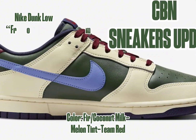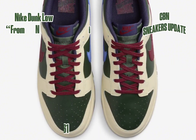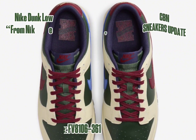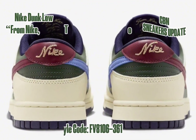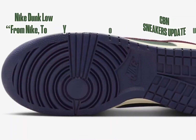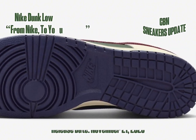The dominant gorge green base is accentuated by coconut milk overlays and heels, while pops of team red grace the laces, heel tabs, and side swoosh. The medial swoosh adds a dash of blue, creating a delightful mismatched look. Noteworthy details include the 'From Nike to You' Oregon USA tongue tags, a coconut milk midsole, and an obsidian rubber outsole to round out the design.